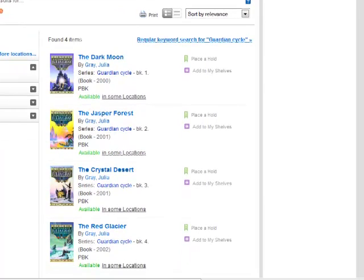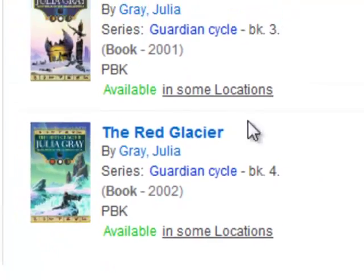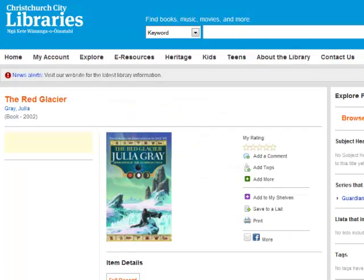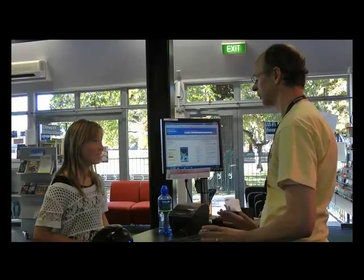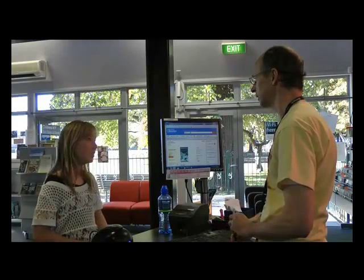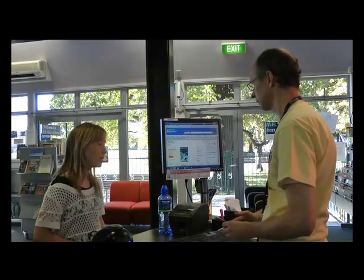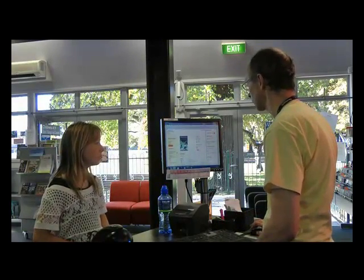We can easily identify the fourth book in the Guardian Cycles series. We'll check the locations of the available copies. We don't actually have a copy of this book at this library today. Would you like us to place a reserve for you? Let's place the reserve for you now.